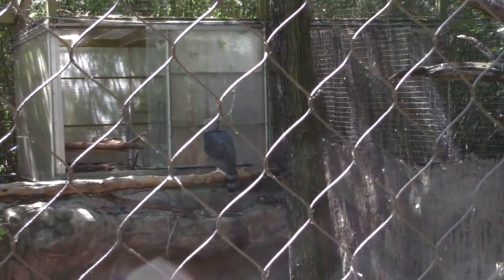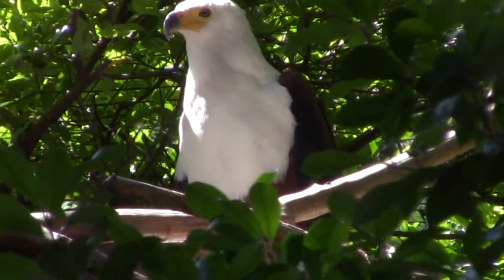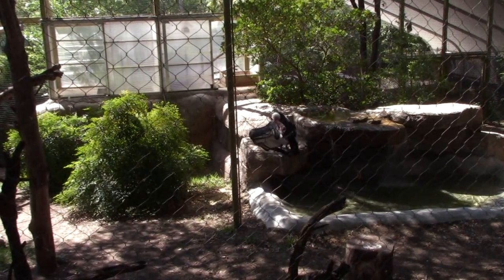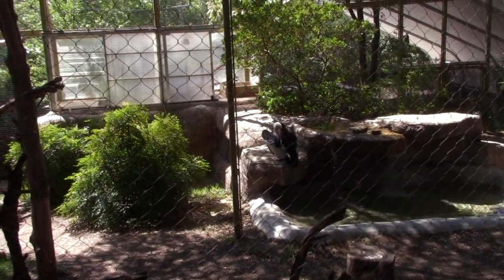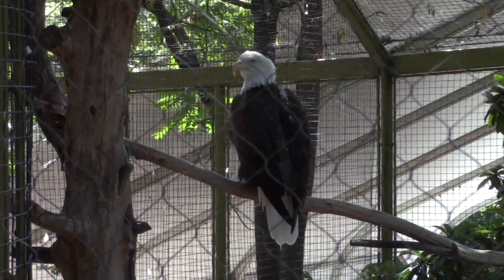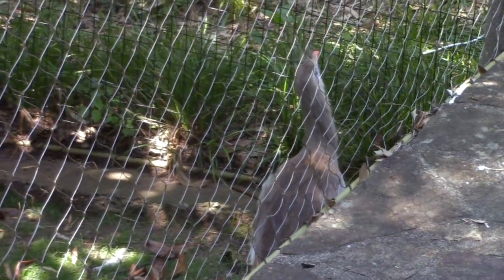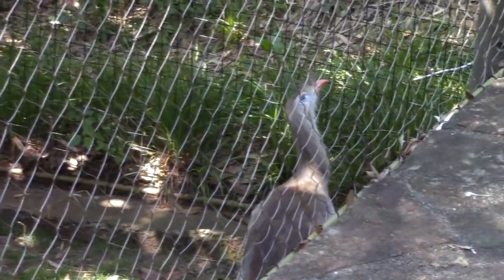In the back is a harpy eagle from South America. The bird here with the white head is an African fish eagle. This giant bird is called an Indian condor. Condors are the biggest birds - got a wingspan of 11 feet. That's a pretty big bird. And this majestic bird is the bald eagle, symbol of the United States of America.